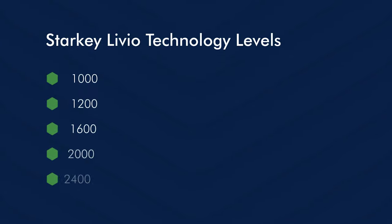Let us now talk about the technology levels of the Starkey Livio hearing aid. There are five different technology levels available: the 1000, 1200, 1600, 2000, and the highest, the 2400. The numbers indicate how many channels the hearing aid has. I will now go in depth and explain the different features of each particular technology level.